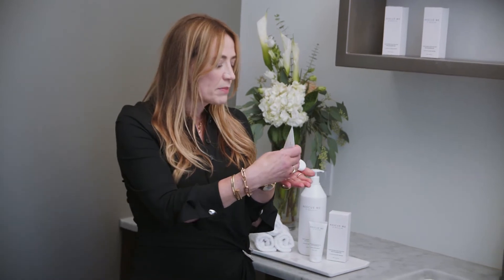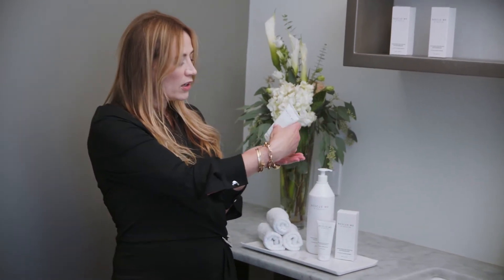It's super hydrating. It contains hyaluronic acid. It smells amazing and it's a clear gel formula.